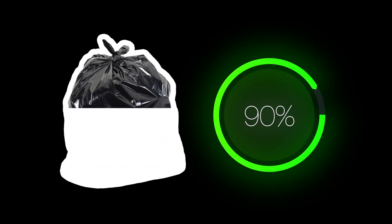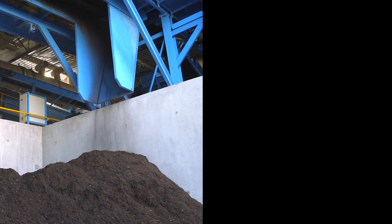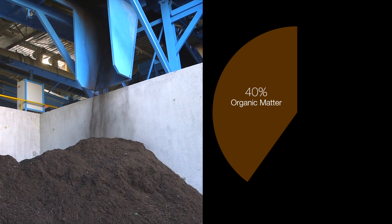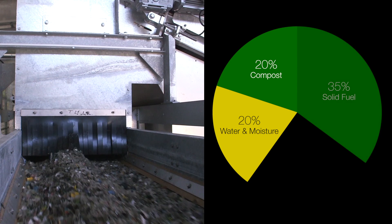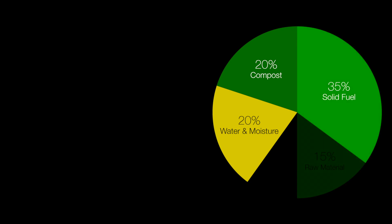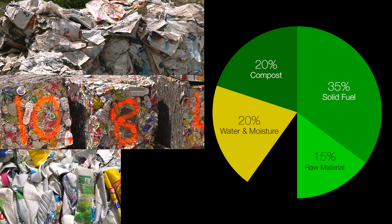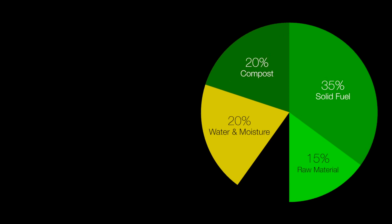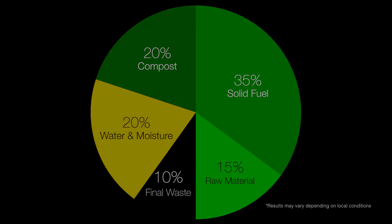The three-waste technology enables the recycling of 90% of household waste. 40% of common household waste is organic matter, which generates 20% compost. From the other half, we will extract 35% solid fuel and 15% raw materials, consisting of paper, metals, glass and plastics. The remaining 10% is unusable final waste that will be disposed of safely.